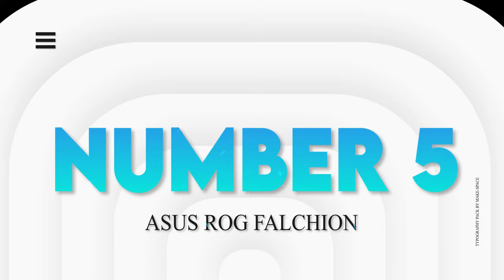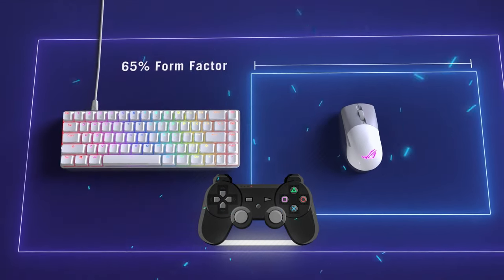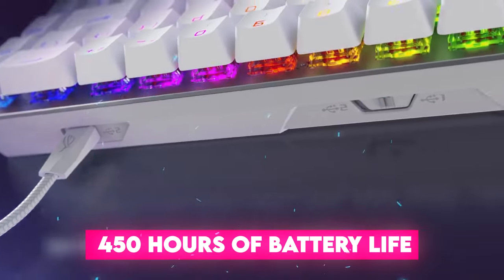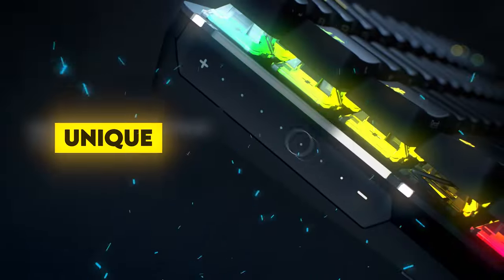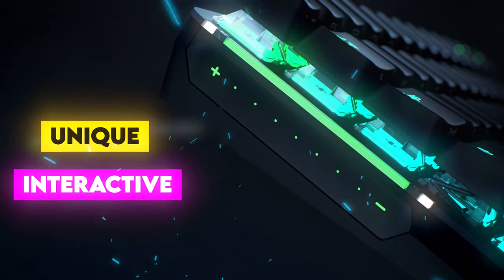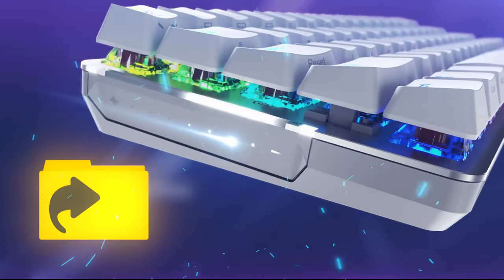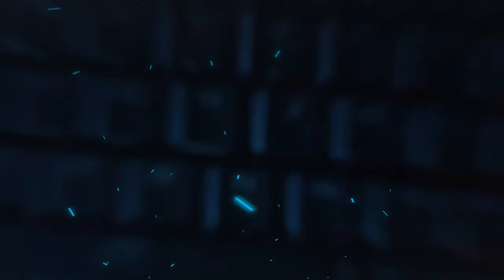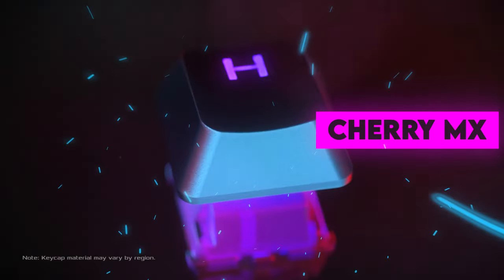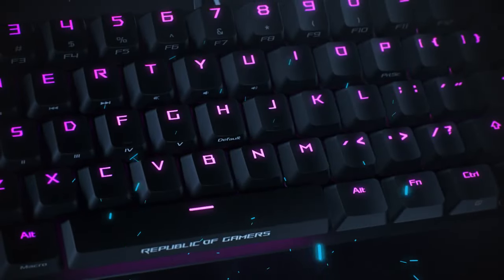Number 5: ASUS ROG Falchion. As a higher-end 65% keyboard, the ROG Falchion is ideal for gamers and everyday computing tasks. In addition to providing up to 450 hours of battery life and very responsive wireless connectivity, there is a unique and interactive touch panel located on the keyboard's left side. This panel can be used to adjust volume, copy and paste content, utilize keyboard shortcuts more efficiently, or program macros for gaming. The keyboard's onboard memory will store up to six profiles. Key highlights include ROG Aura Sync RGB lighting, DoubleShot PBT keycaps, Cherry MX tactile switches, and 2.4GHz RF wireless connectivity with a 1 millisecond report rate.